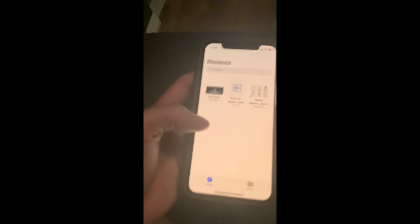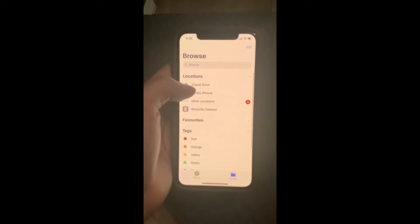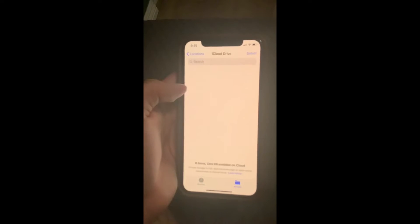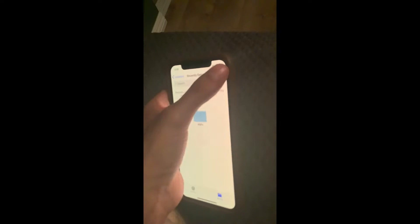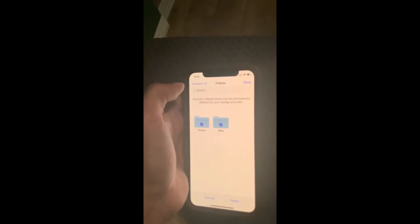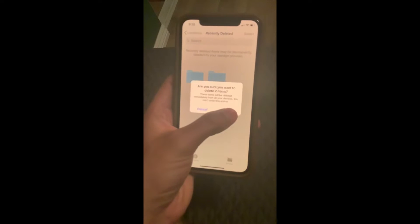I'll go to Browse, then go to iCloud Drive — nothing's there, zero items. But I'm going to go to Recently Deleted, select all, delete.